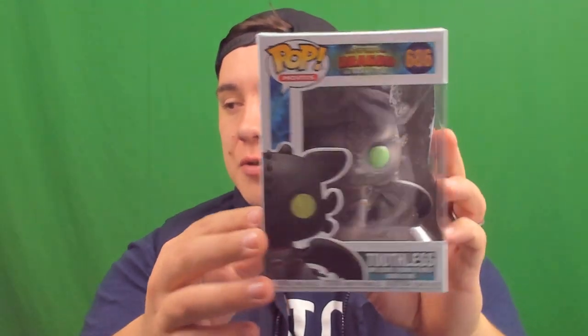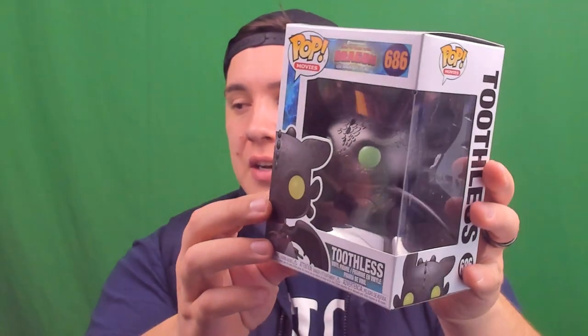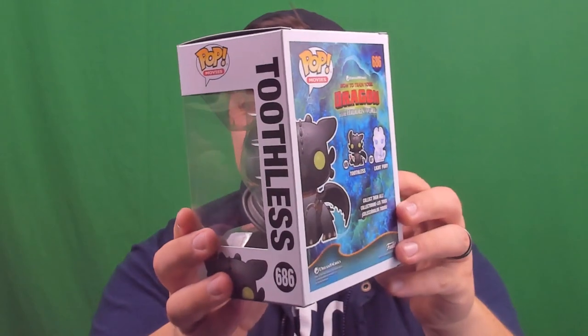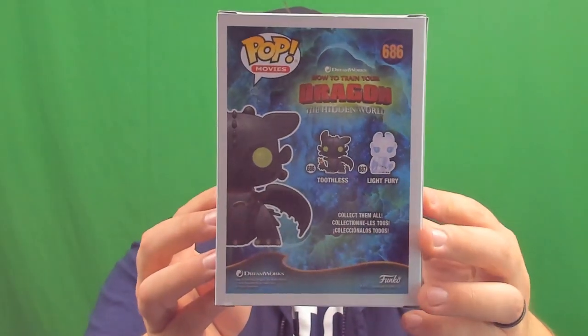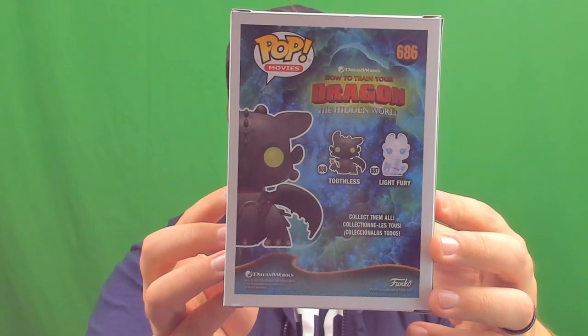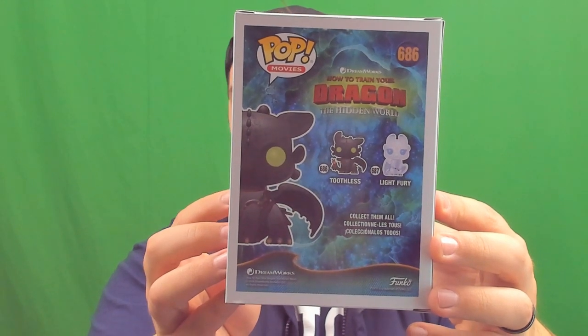Toothless is one of the main characters, along with Hiccup being the human counterpart. But in the Funko Pop series there are only two, which made it really easy for me to complete this series. I wanted to show off Toothless the Dragon — he's got a couple of green eyes which are really cool. This is the back, and it's going to show off the second pop as well. Toothless is the primary one, the black dragon in the entire trilogy.